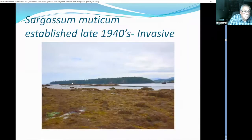This is what I would call an invasive species: Sargassum muticum, Japanese wireweed. It was established probably in the late 1940s. It became a real problem for both commercial and sport salmon trollers because it continually fouled fishing lines and lures and really reduced the effective fishing capacity of the fleet.